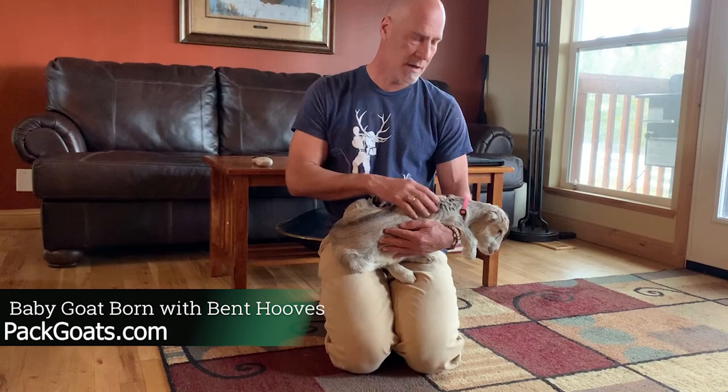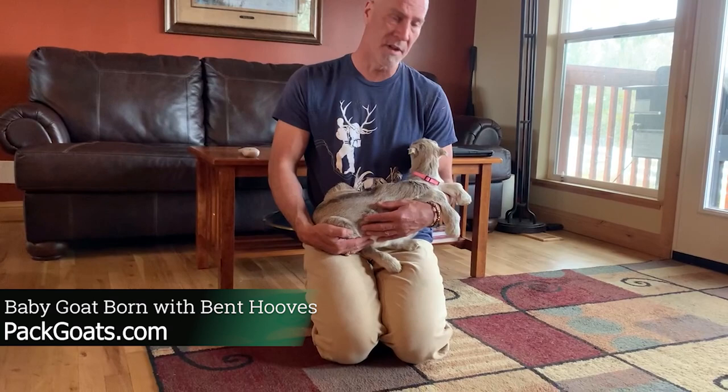Hi, Mark Warnke here. They call me the goat guy. This is Patti, born on St. Patti's Day. She was born in a group of triplets that were all super huge.